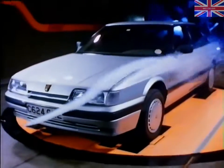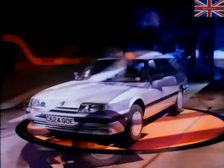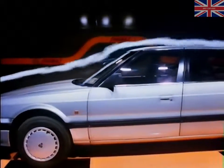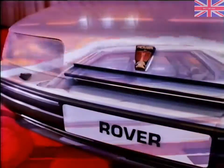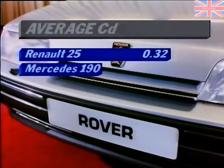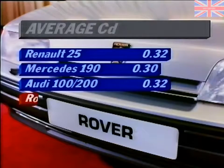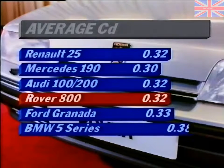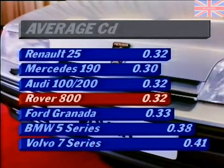The first thing you notice about the Rover 800 series is their singular good looks. These cars achieve something very unusual: classic good looks, a four-door body style, excellent all-round stability and a CD factor of only 0.32 — an aerodynamic efficiency bettered by very few cars in its class.